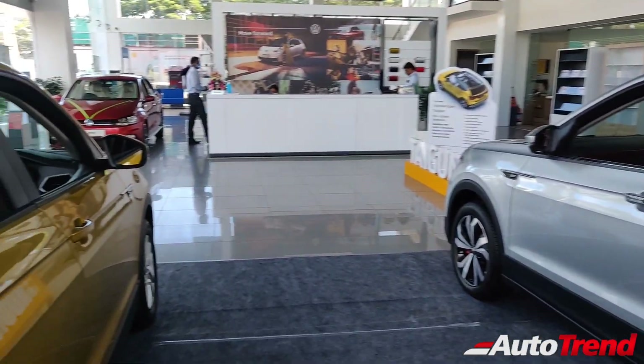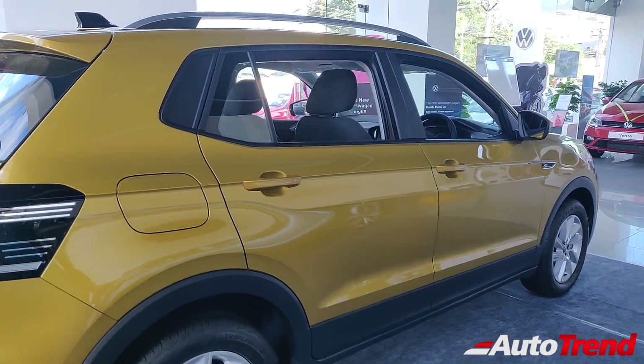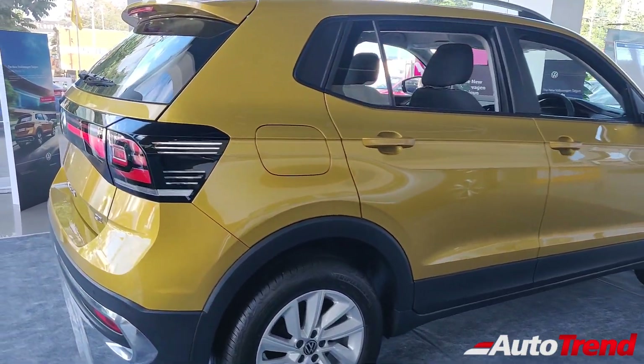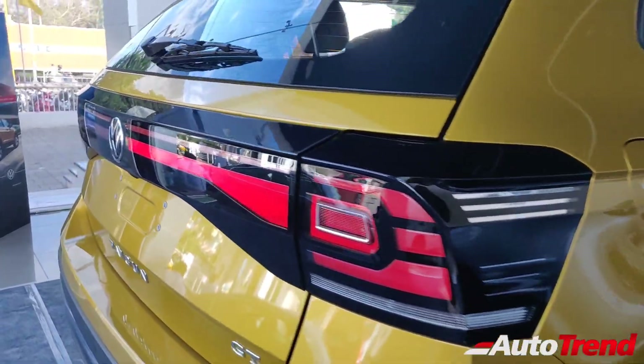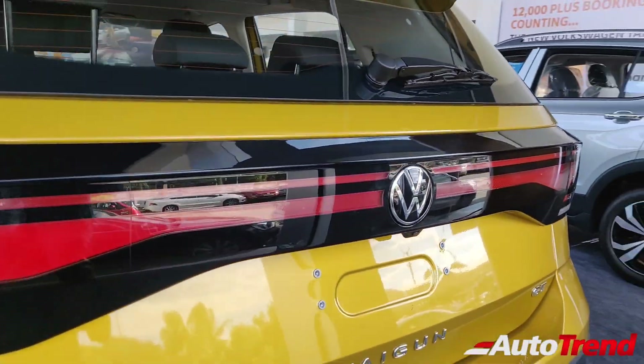To be honest, if not for the GT badging on the front and rear, this car can be easily mistaken for the Highline 1L variant. Moving towards the rear, almost all Volkswagen Tiguan variants look exactly the same. All variants get the infinity LED tail lamps stretching for the entire width of the car.